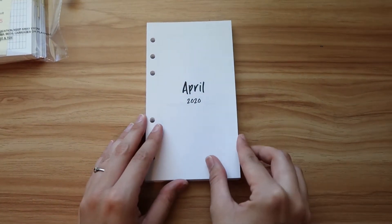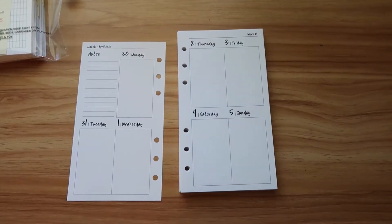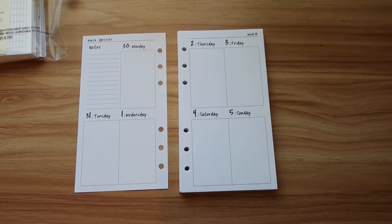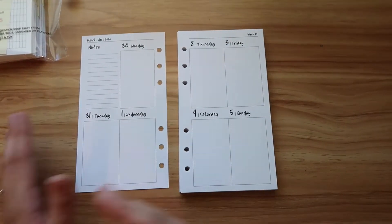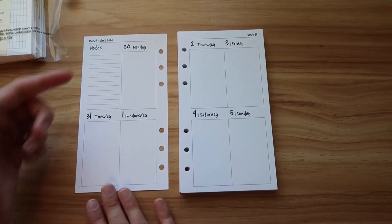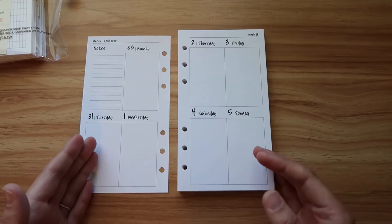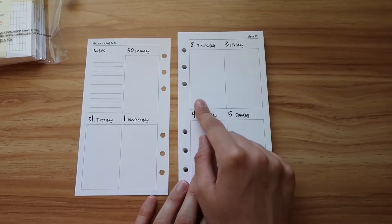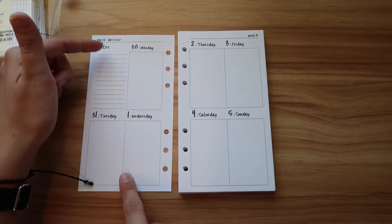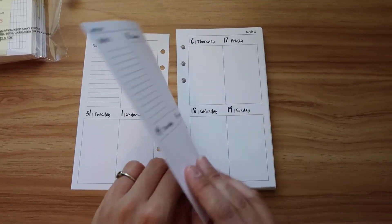The weekly inserts also start with April, the paper feels really nice and high quality. I decided to go with a vertical layout this time. In my Erin Condren planner I use the horizontal layout, but I found that I end up doing my to-do's in a list format, and there are only so many lines on the horizontal. I thought I'd give vertical a try. I think it's going to be perfect for list making, and I like how there's a little notes section so you can put your major things for the week.